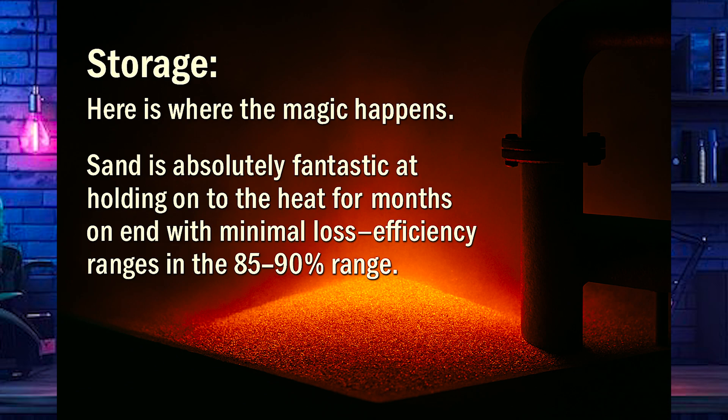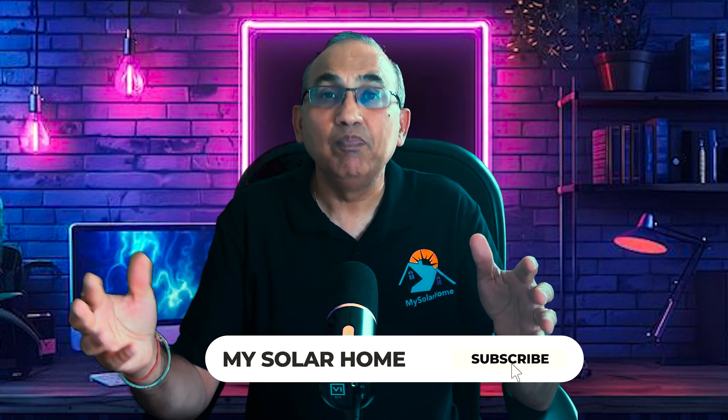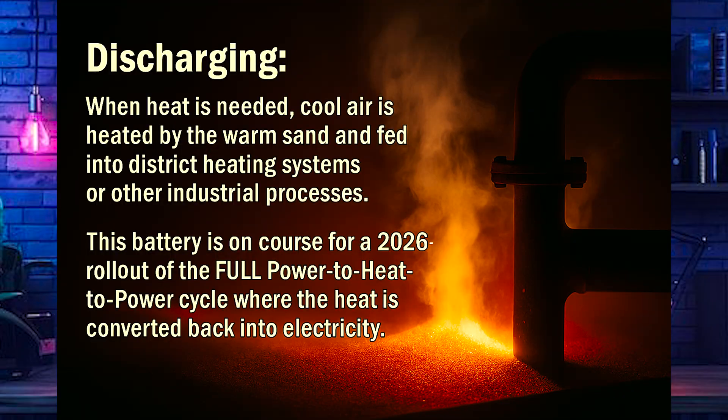Next, we have storage. Here's where the magic happens: sand is fantastic at holding onto heat for months on end with minimal loss. Efficiency ranges in the 85 to 90 percent range. Finally, we have discharging. When heat is needed, cool air is heated by circulating it through the hot sand, then fed into the district's heating systems or into other industrial processes. The battery is on course for a 2026 rollout of a full power-to-heat-to-power cycle, when heat is converted back into electricity.